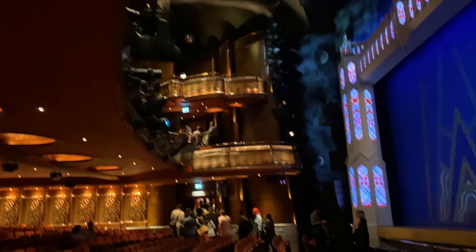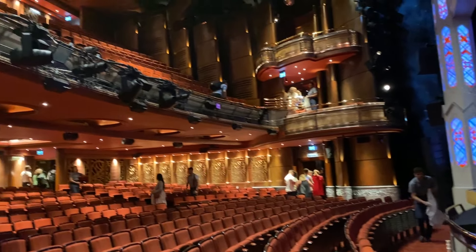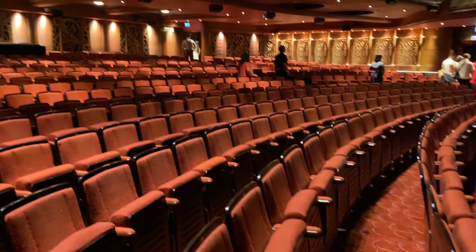The balcony is actually really far forward — there are only about six rows before the stage, so if you get the front row of the balcony it's actually really really close. There's loads of room in here too — I sat down and my knees didn't touch the seat in front at all.